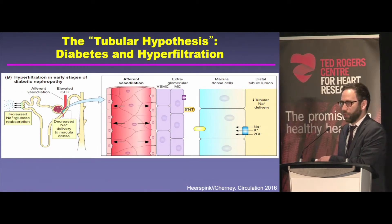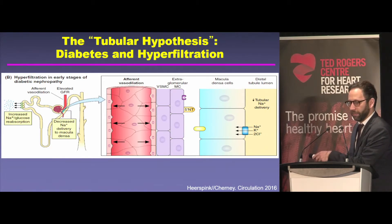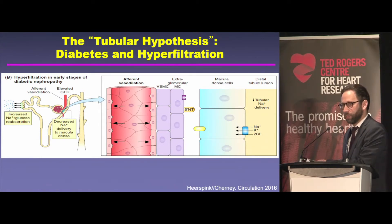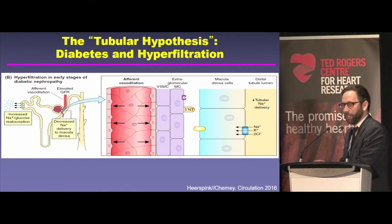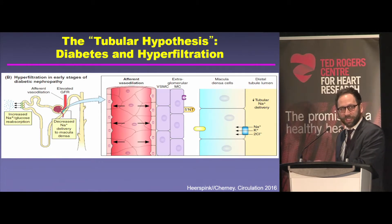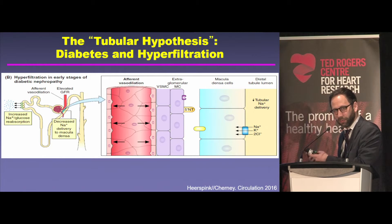This is important in the situation of diabetes, because the kidney in the setting of hyperglycemia becomes very salt avid — it holds on to salt and sugar. That's bad because holding on to sugar keeps blood sugar levels high, and holding on to salt raises blood pressure and causes edema and heart failure. All of that salt retention in the setting of diabetes also reduces salt delivery to the macula densa.